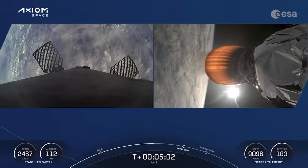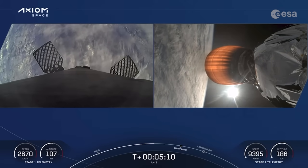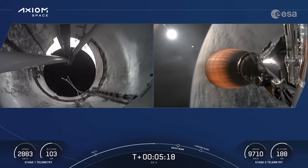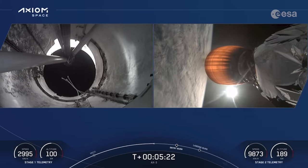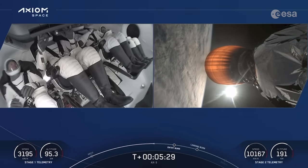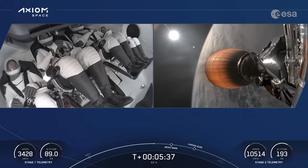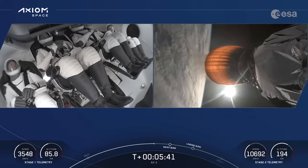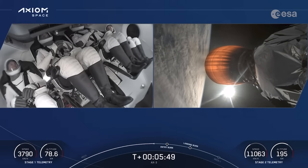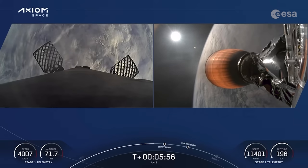Acknowledgement from the crew. These are incredible views on your screen. The left-hand side is stage 1 making its way back to Florida, and stage 2 — you see that MVAC engine burning — taking our AX3 crew to orbit. That entry burn we're waiting on will be a relatively quick burn, effectively scrubbing off some of that velocity as we come in for landing. Dragon, SpaceX — trajectory nominal. That's a nominal trajectory for Dragon as we continue to orbit.